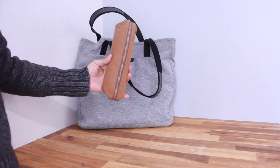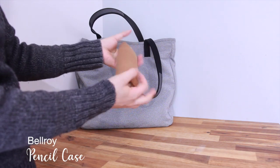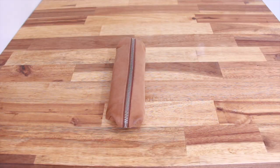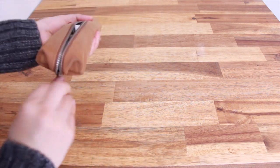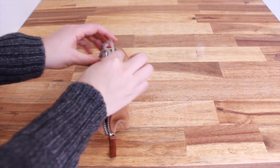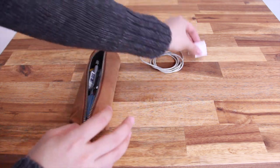The pencil case I'm currently using is from Bellwood. I have used it for two years and it is also made out of leather. Despite heavy use over those two years, it has held its shape and the leather has aged beautifully. Inside I keep my charging cord and charger for my phone and iPad.